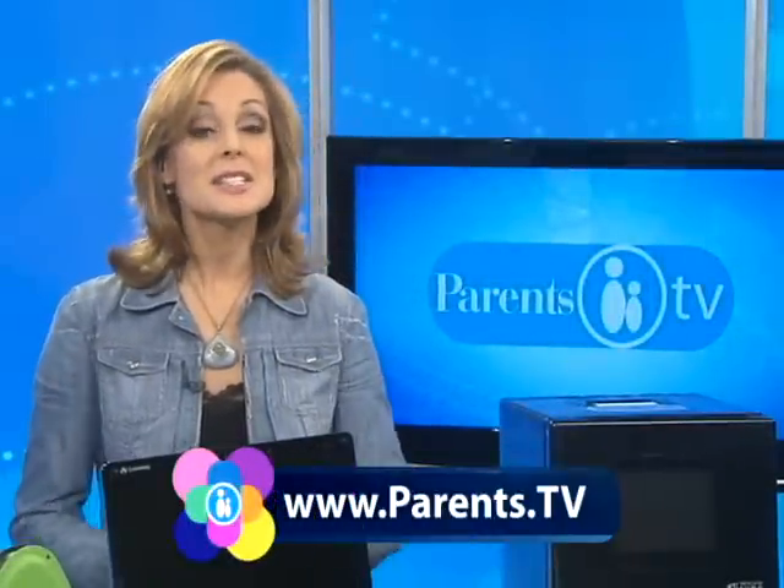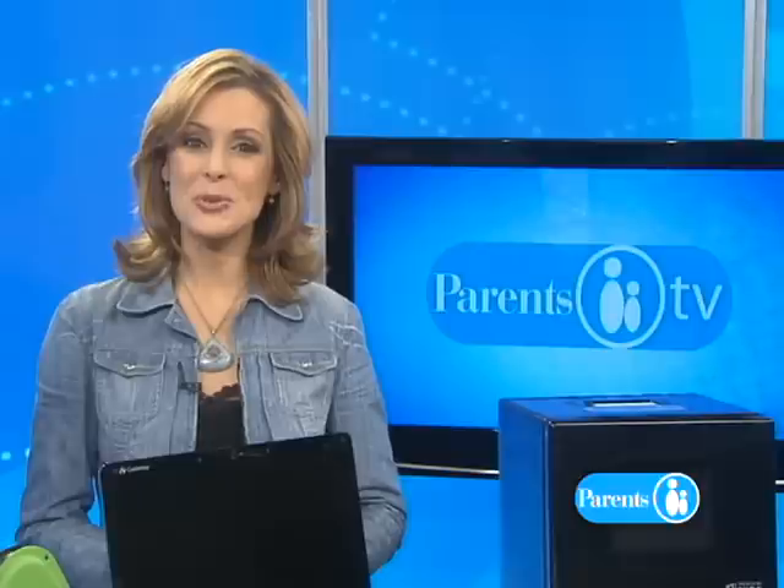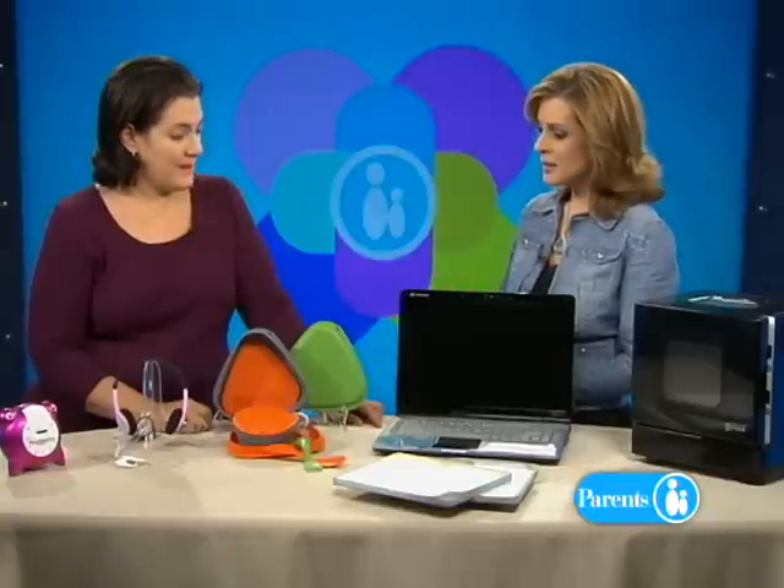Hi, everybody. I'm Julie Eau Claire, and today we are here to help you keep your kids on the cutting edge when it comes to back-to-school gear. Joining us now is Jonna Gallo, Senior Editor from Family Circle Magazine with this year's Top Tech Gadgets. Thank you so much for coming in. Thank you so much for having me. It's great to be here.